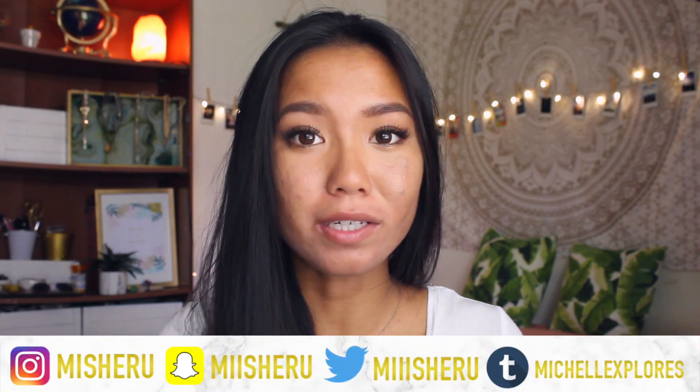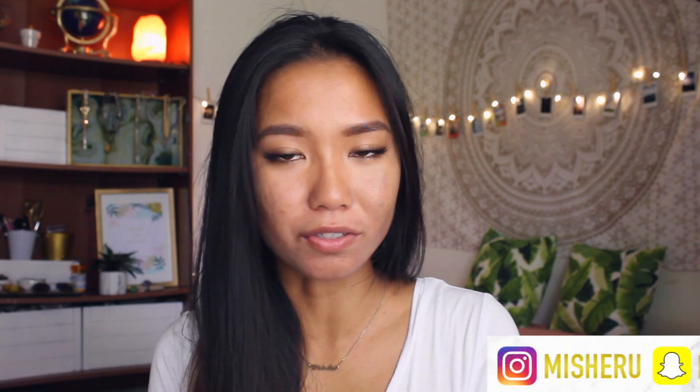I am actually not going back to school because I already graduated college in May. If you're new here, welcome — I'm a YouTuber from Hawaii who makes beauty, lifestyle, and fashion videos and vlogs. I'll also be uploading more back to school videos, so make sure you're subscribed and turn on my notifications.